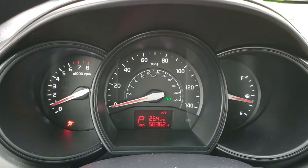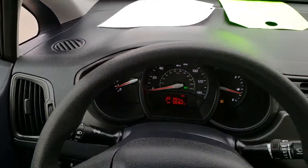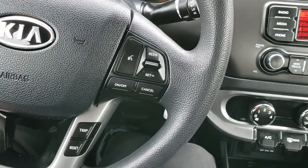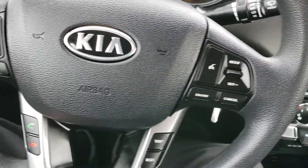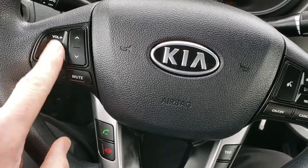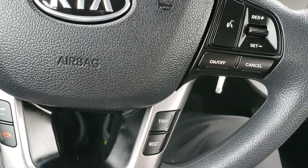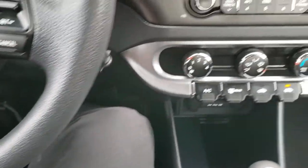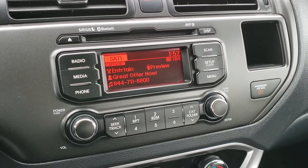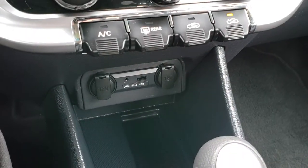Instrument cluster is very nice and clean. Steering wheel is in nice shape as well. We have Bluetooth audio controls on the right, cruise controls on the left, and the Bluetooth is down here. Audio controls and cruise controls right here, and your trip controls right there. It has AM, FM, and Sirius satellite radio capabilities. It also has an AUX and a USB jack.